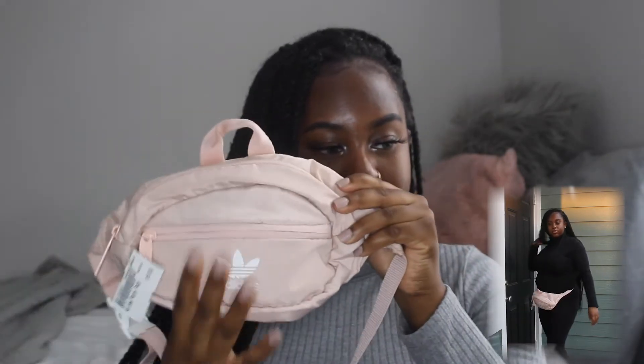The next bag I got is a fanny pack from Plato's Closet. It is so cute — y'all know pink is my favorite color — and it's from Adidas. This was only ten dollars. I can't believe I found this bag at Plato's Closet for ten dollars. It has one pocket in the front and then a main pocket. Super cute — I can't wait to find something to wear this with. I have a pink bubble coat I think it'll go perfect with.